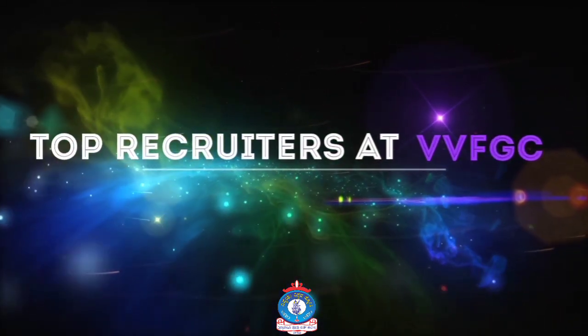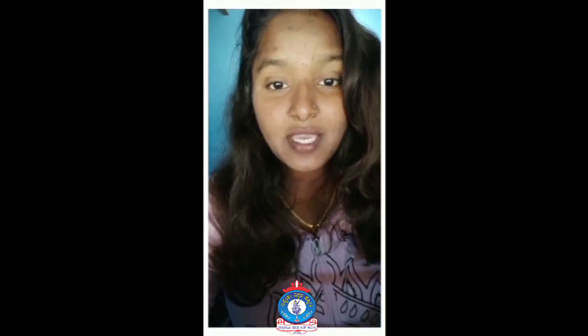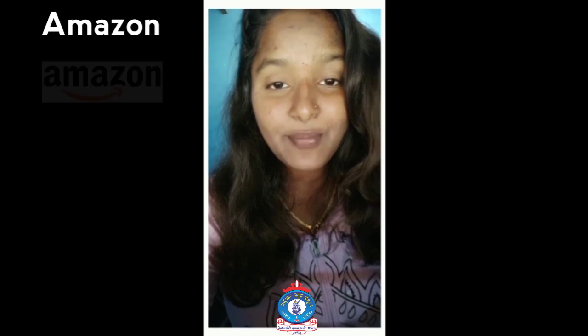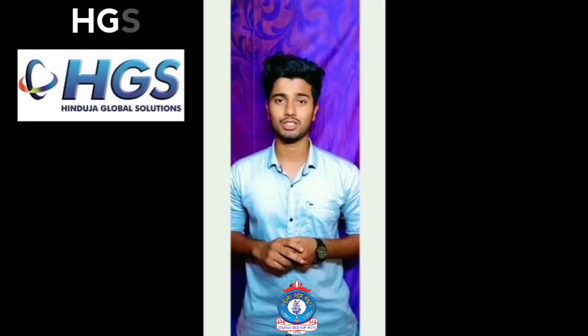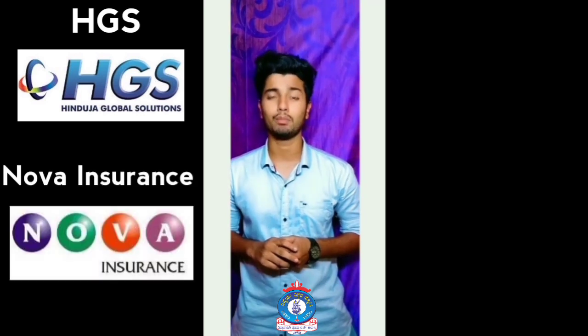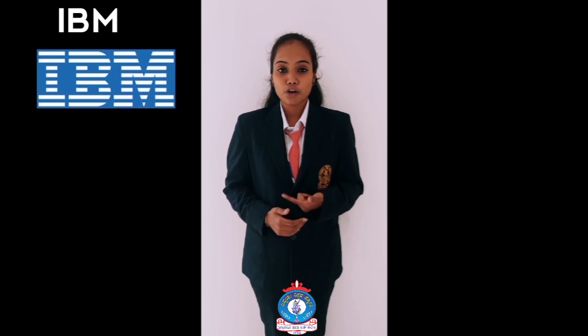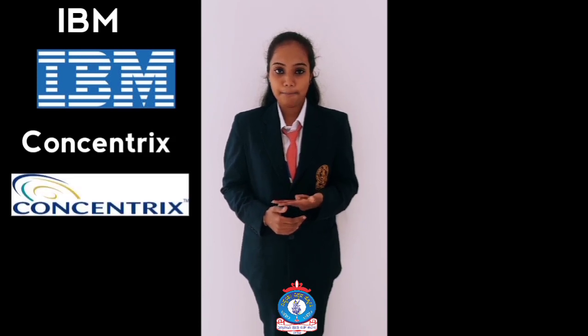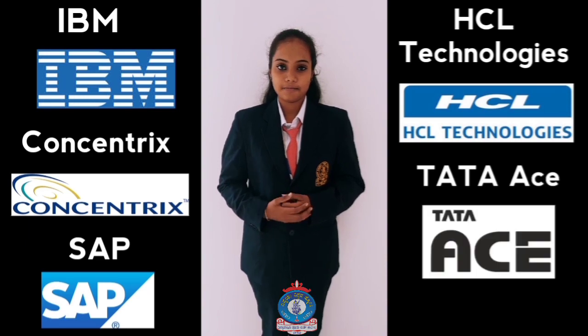The top recruiters at VVFGC include companies like Amazon, WebPro, Infosys, TCS, Citigroup, HGS, NOVA Insurance, Bosch India, Jaro Education, IBM, Concentrix, SAP, Excel, and Tata Teleservices.